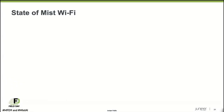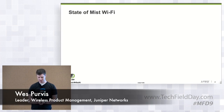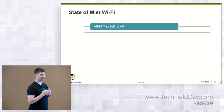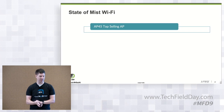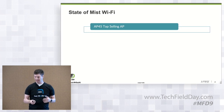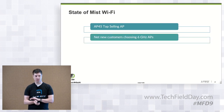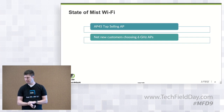Let's go through where we are with Mist Wi-Fi. We're in the midst of our Wi-Fi 6E generation, and for us Wi-Fi 6E has been hugely successful. The AP45 is our top-selling AP and it's not really even close compared to the Wi-Fi 6 generation. It's easy for customers to adopt a new generation with Mist — you don't have to upgrade controller code. Pretty much we see net new customers almost exclusively choosing 6GHz-capable APs, and about half to two-thirds are turning on 6GHz.